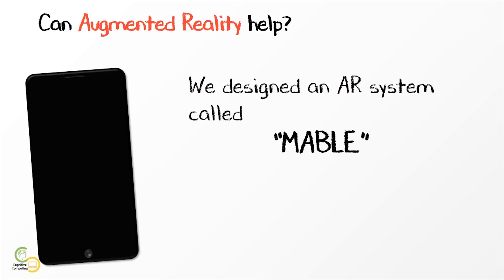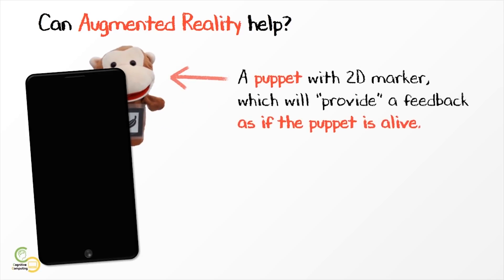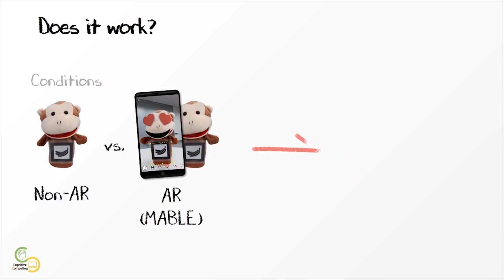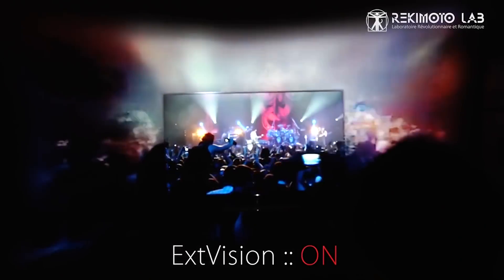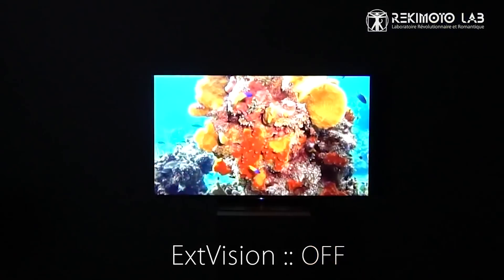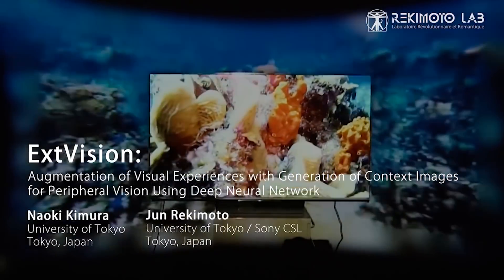Mabel from Seoul University is an augmented reality puppet that showed a higher amount of engagement among preschoolers when tested by 36 parents and children compared to just using a regular puppet. Extvision from the University of Tokyo developed a deep neural network to automatically generate surrounding images to create an immersive TV experience, and it works in real time with live videos too.